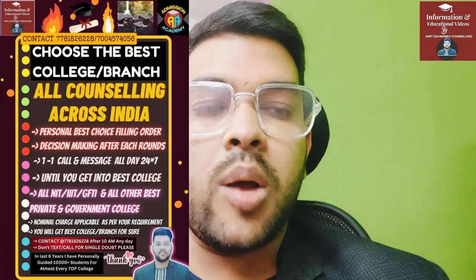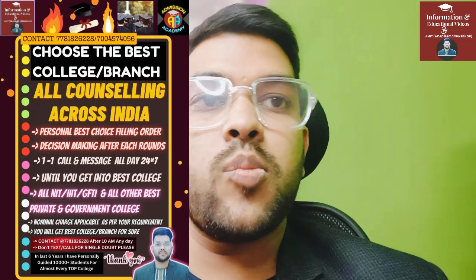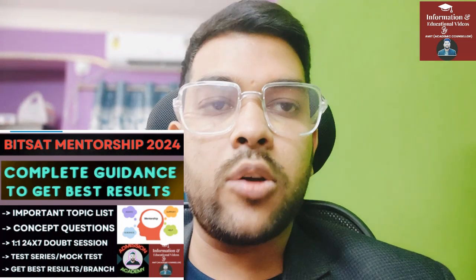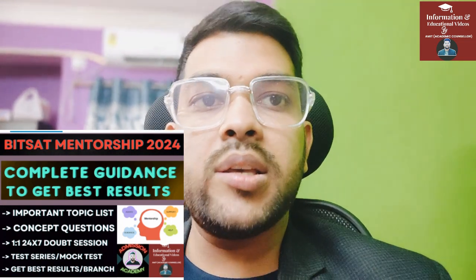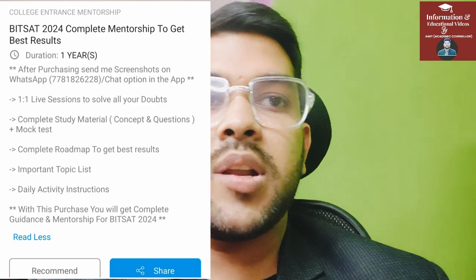If you want, you can join my complete mentorship and guidance program, as well as complete guidance for the counseling process. Both types of courses are available on my app and website. You can contact me directly through Instagram or the WhatsApp number available in the description box. The app, website, and WhatsApp number are all available there.